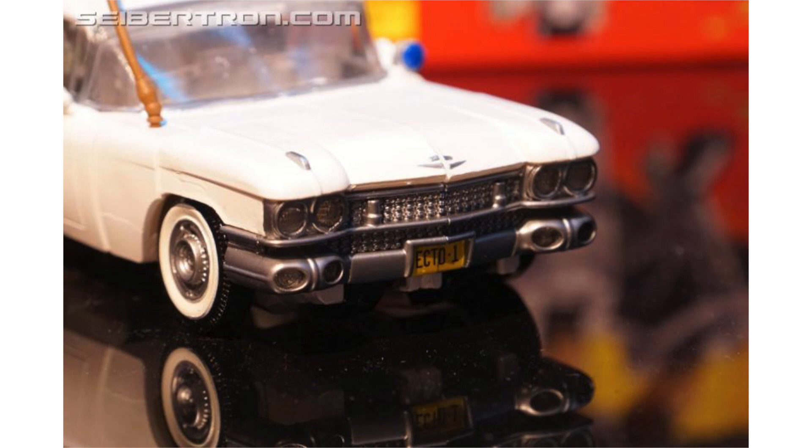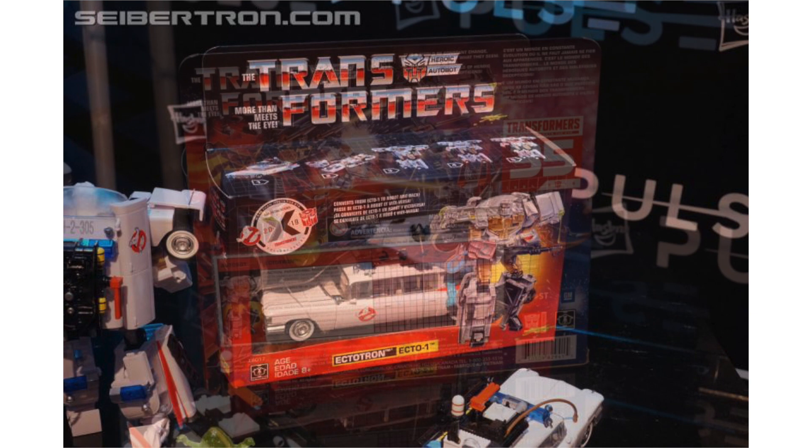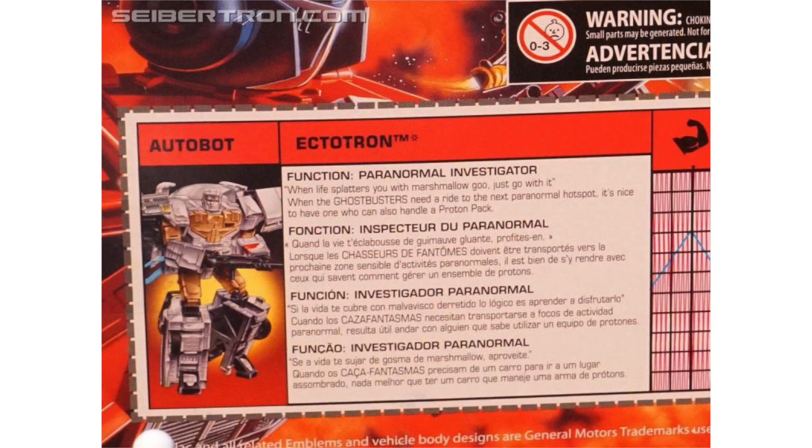Ecto-1 converts to Transformers robot mode in 22 steps. It also includes G1-inspired packaging with a little ghost slime. This 7-inch figure features classic tech specs showing the capabilities of Ectotron, including strength, speed, and ghost-bustability.